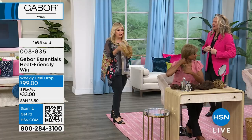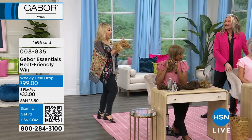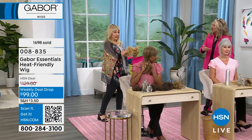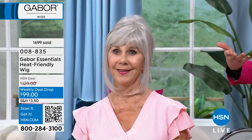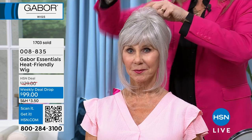They're $29.95 and you get two of them. I wear these on air all the time. I'm obsessed with Vonda's look right here — you did a little height with a teased back. It's just twisted around with a normal plastic clip. You can backcomb it up a little bit.